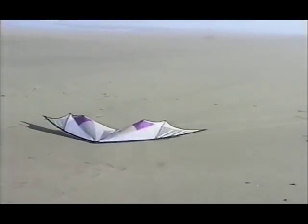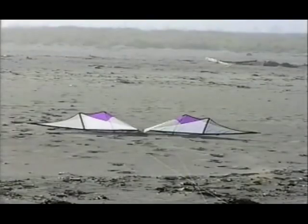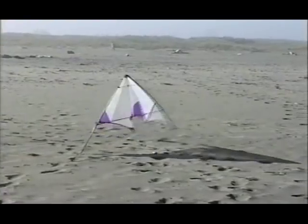The flip launch is easy and great for the lightest winds. Start with the kite belly down and nose away. Tug on one wing until you can sight straight down the leading edge. A short, sharp tug on the opposite wing will flip the kite over to launch position. Square up the kite and you're ready to launch.